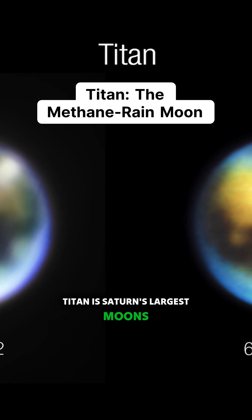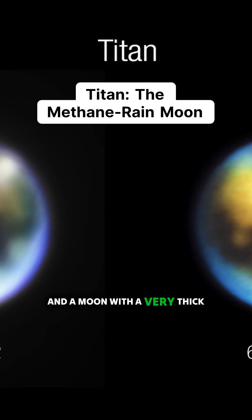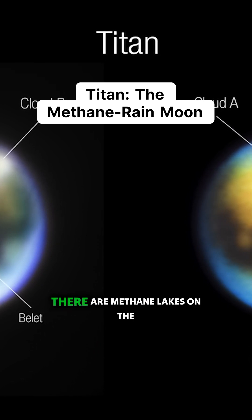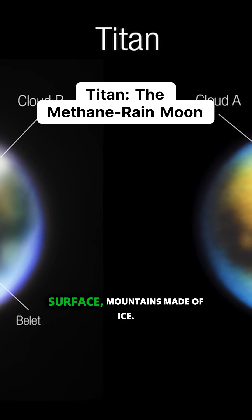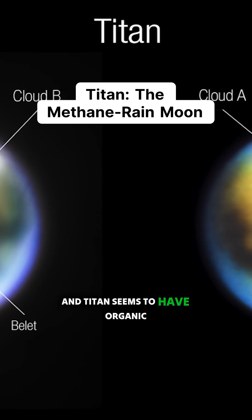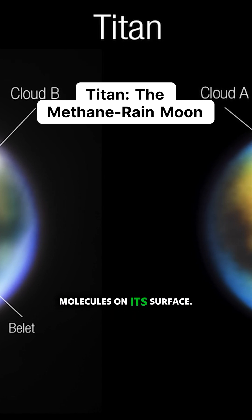Titan is Saturn's largest moon, a moon with a very thick atmosphere where it rains methane. There are methane lakes on the surface, mountains made of ice, and Titan seems to have organic molecules on its surface.